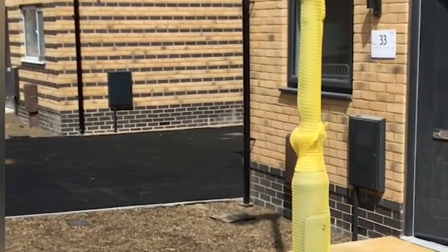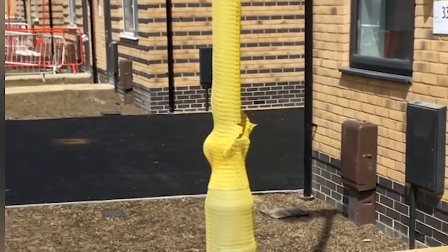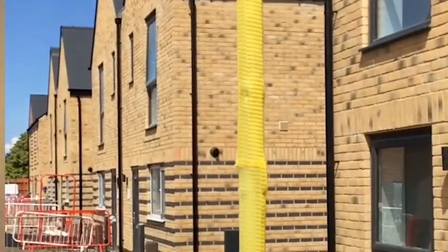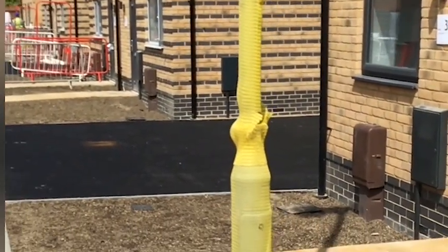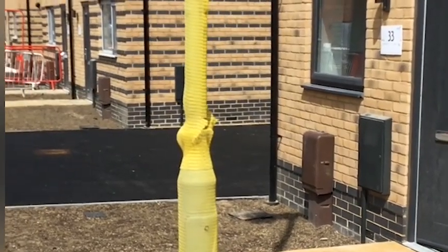Protection isn't just on the inside — we keep netting on the newel posts right up until we hand over, to avoid them getting smashed or damaged before we complete the areas.